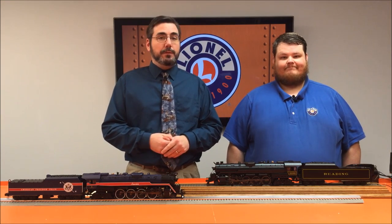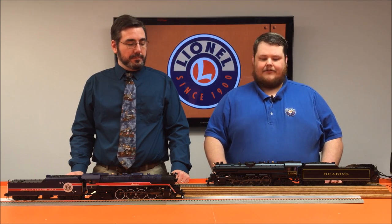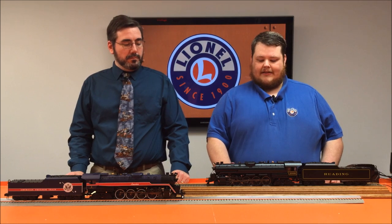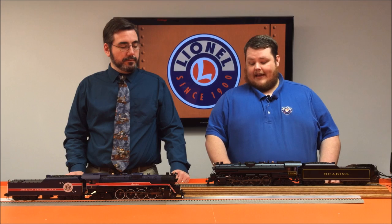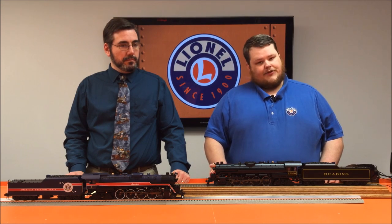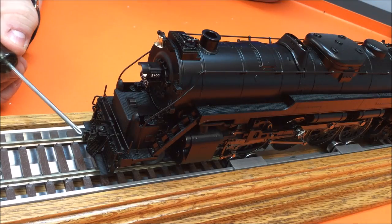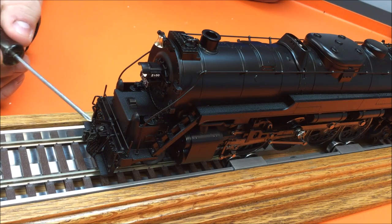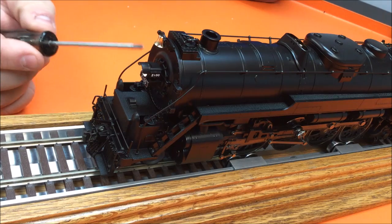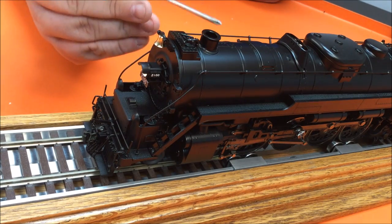The Legacy T1 has all the features of a high-end steam engine that you've come to expect. Starting front to back, we have an all newly tooled frame and die-cast shell, as well as a die-cast tender shell. We have the RCMC — your standard Legacy PCB that gives you speed control, lash-ups, and everything else Legacy does. Up front, we have a scale dummy coupler installed on the engine, and packaged with it is also a scale O gauge coupler so you can double-head the engine. We have the headlight on the center front of the firebox, a brass bell on top, and the main smoke stack.